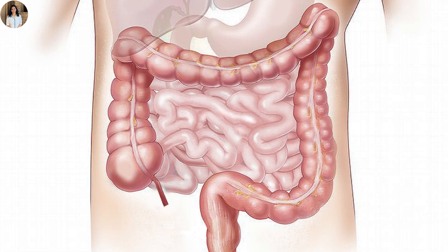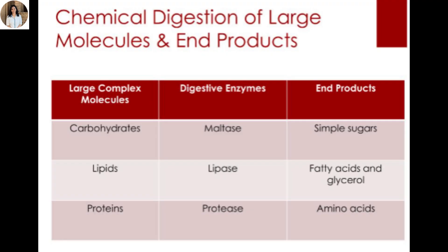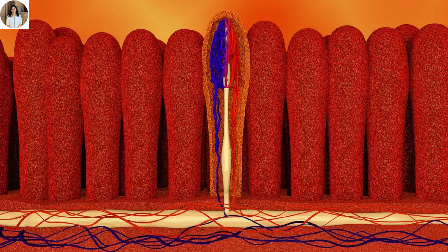Digestion is completed into simple substances like glucose, amino acids, fatty acids, and glycerol. These small molecules are then absorbed by finger-like projections called villi, which increase the surface area for absorption.